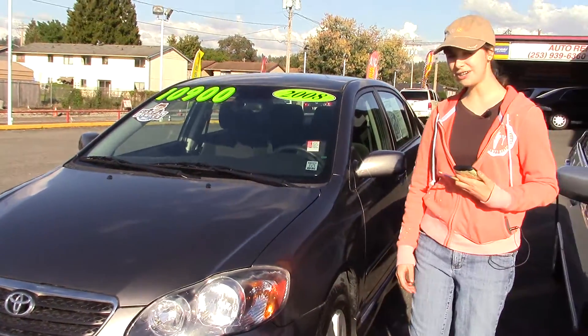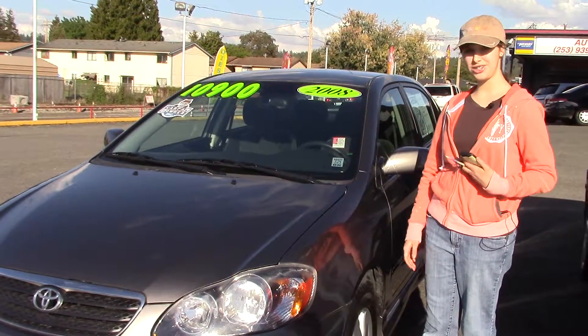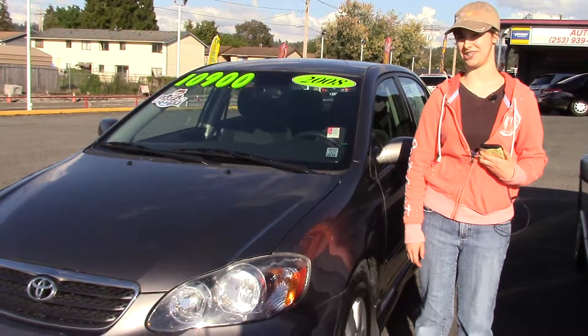And it's comfortable — it's got a good amount of leg room. Come on in to Sunset Cars of Auburn to see if this is the car for you. Take it through a test drive, and make sure you tell them Jordan sent you.